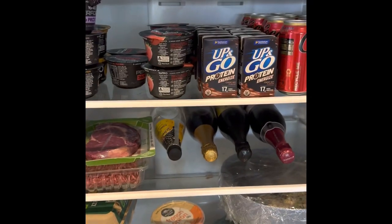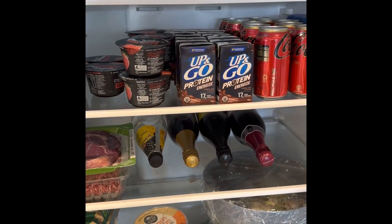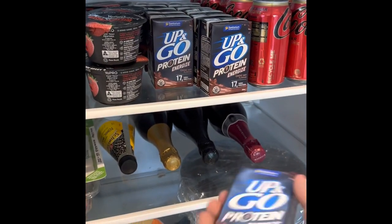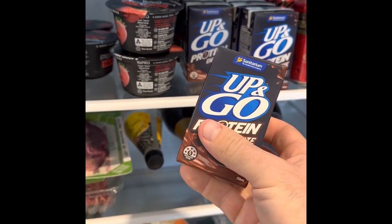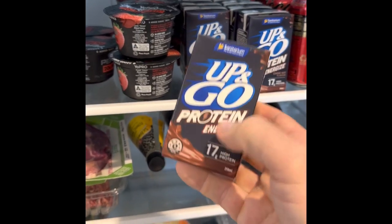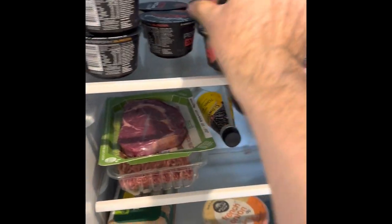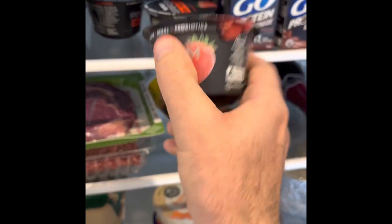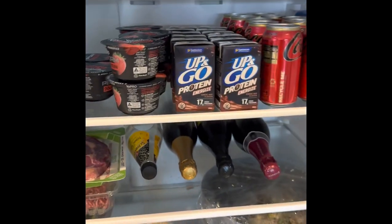These Up & Go drinks are mostly for my son, but I have them too. They're about 200 calories and 17 grams of protein — meant to be a liquid breakfast on the go. Compare that to 120 calories and 20 grams of protein in the yogurt, so the yogurt is way better. But sometimes it's good to have a choccy milk, or if I need energy before training and don't want solids.